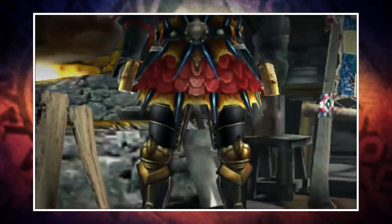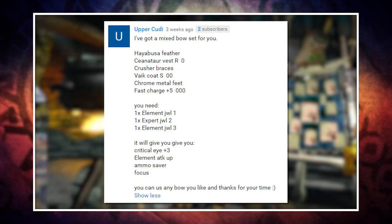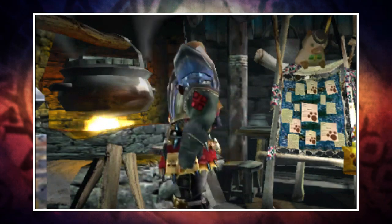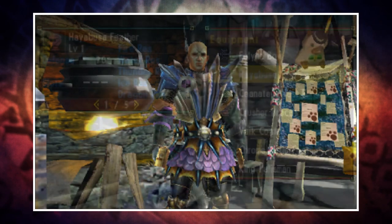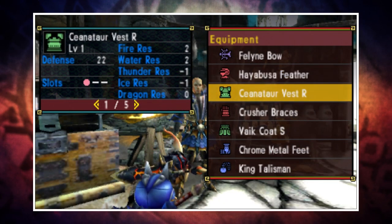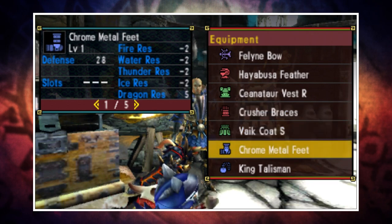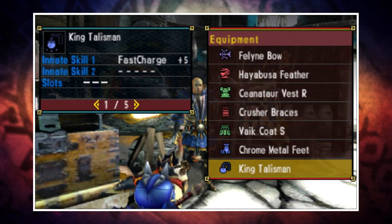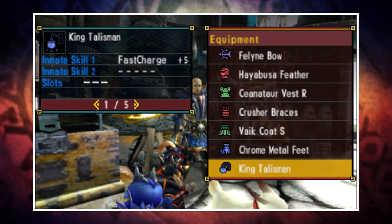First up is a ranged set — yes, I know I don't do these that often, but this one comes from Uppercuddy. This is an elemental bow set. For bow users, the go-to is pretty much the Teostra bow, but if you feel like mixing things up and going down the elemental path, this is an option. The set is comprised of the High Booster Feather, the Senator Vest R, the Crusher Bracers, the Vite Coat S, and the Chrome Metal Feet. This also requires a plus five three-slot Fast Charge talisman, which I don't currently have — I have a plus five Fast Charge talisman, just not three slots.